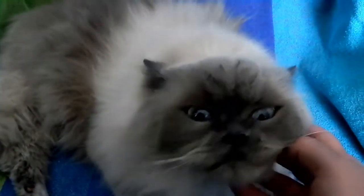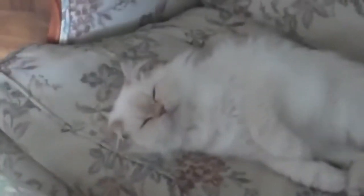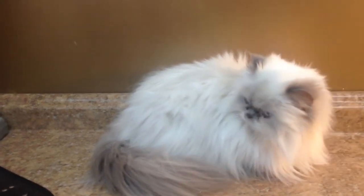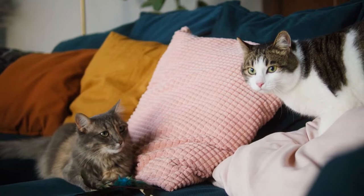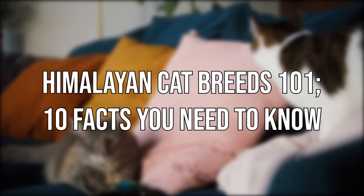You probably know the Himalayan Cat, or Hemi, as they're affectionately called, for its striking good looks. But these cats are more than just a pretty face, as any Himalayan enthusiast will tell you. Today, we'll tell you about Himalayan Cat Breed 101: 10 Facts You Need to Know.